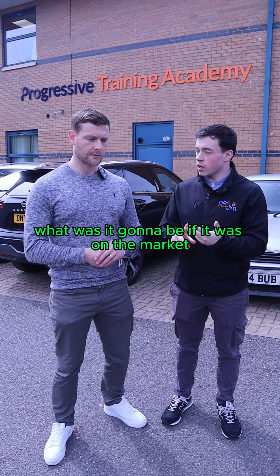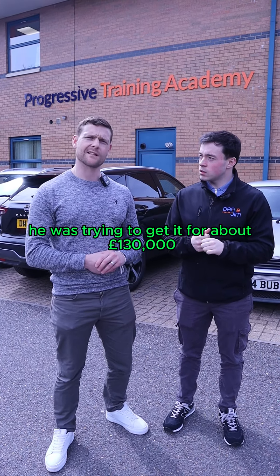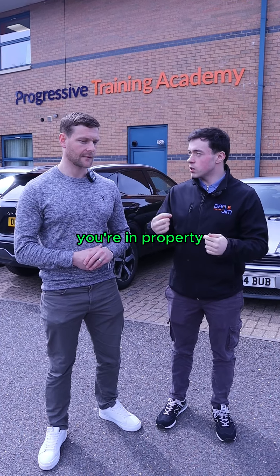What was it going to be if it was on the market? The vendor was trying to get about £130,000. Brilliant. So that was a symptom of telling everyone what you do — that you're in property.